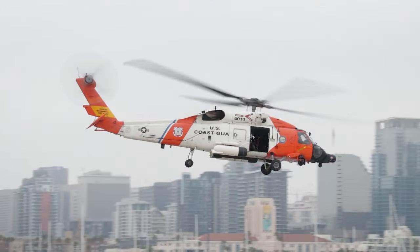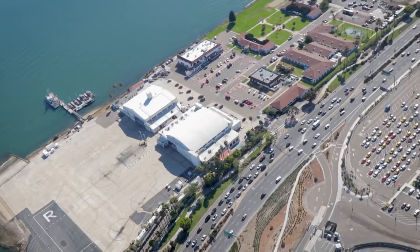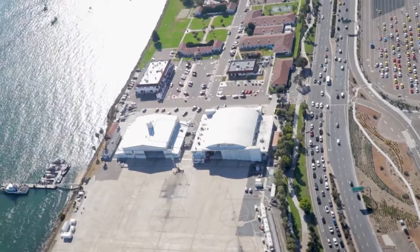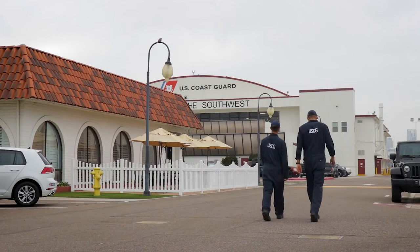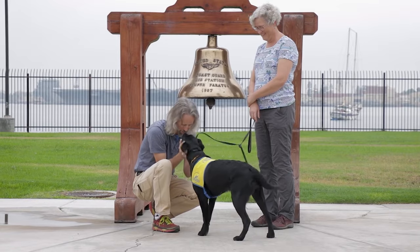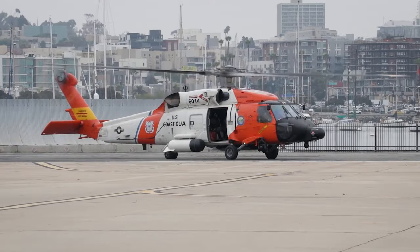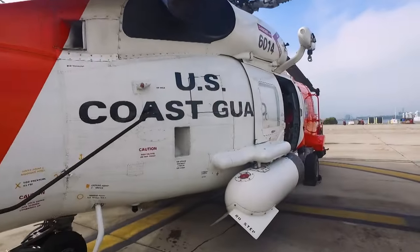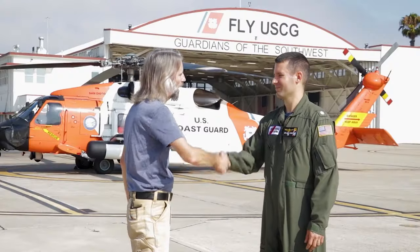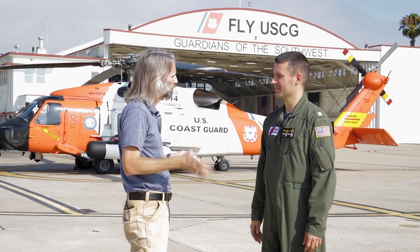The origins of this station can be traced back to the 1930s, when the city of San Diego wanted a Coast Guard presence given increasing maritime traffic. Today there are over 400 individuals on base, including active duty personnel and civilians. They also have three MH-60T Jayhawks, including one gorgeous yellow one. We're going to talk to Sector Response Chief and Air Ops Officer, Commander Chris Wright.